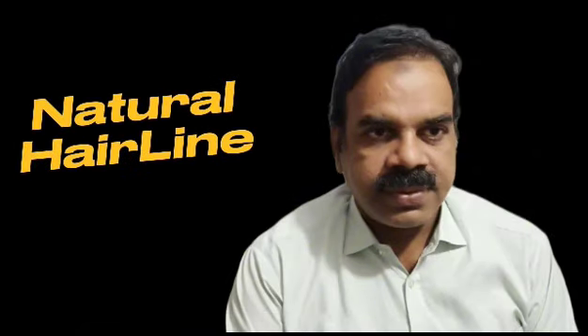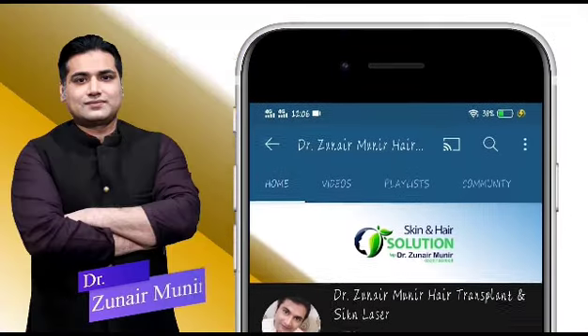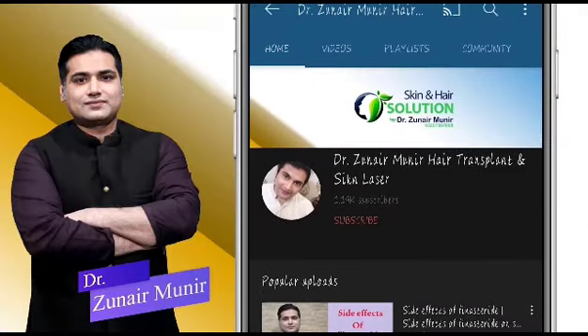Now let's go to the result, so you can see the result of their 1 year old hair transplant. If you are interested, don't forget to subscribe to our channel, click the bell, and we will see you in the next videos. Thank you.